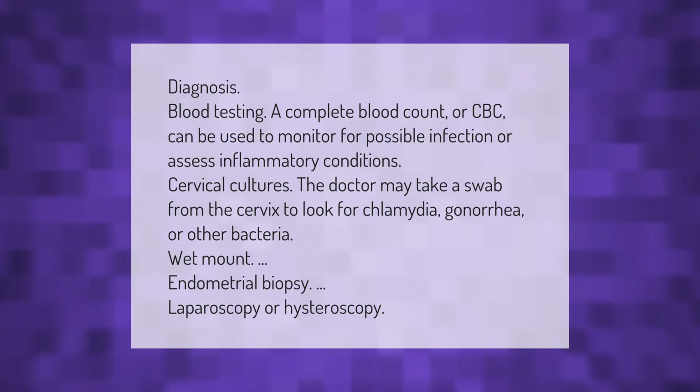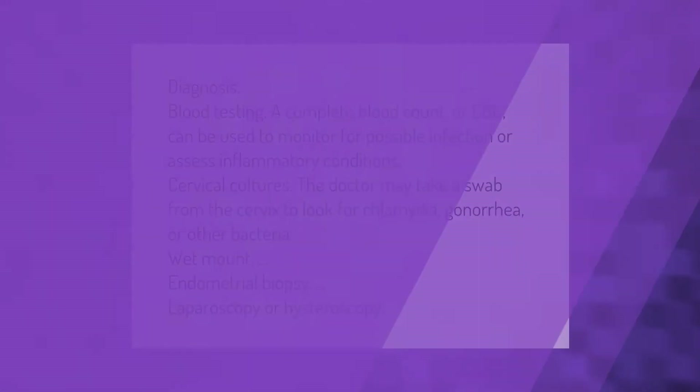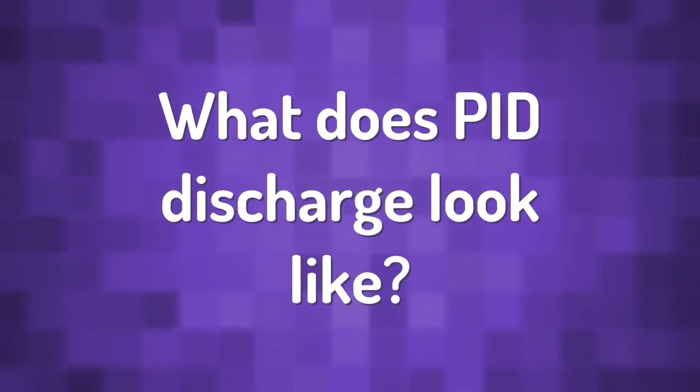Diagnosis methods include blood testing — a complete blood count or CBC — which can be used to monitor for possible infection or assess inflammatory conditions. The doctor may also take cervical cultures, a swab from the cervix to look for chlamydia, gonorrhea, or other bacteria. Additional diagnostic methods include wet mount, endometrial biopsy, laparoscopy, or hysteroscopy.